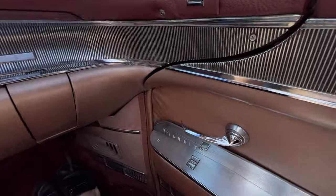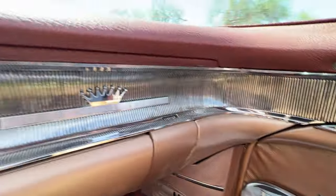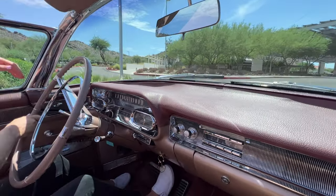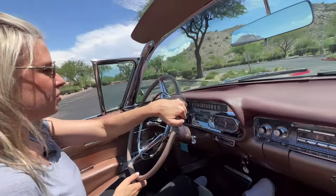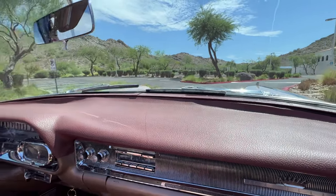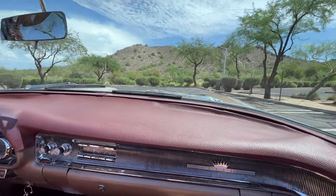The Cadillac has Sabre wheels, which are really cool, and the wheels tie in the top and the paint — it just looks really nice all together. What's surprising is how nice the engine is. It's really a pleasure to drive — so smooth and powerful at the same time. Just a really graceful, powerful machine.